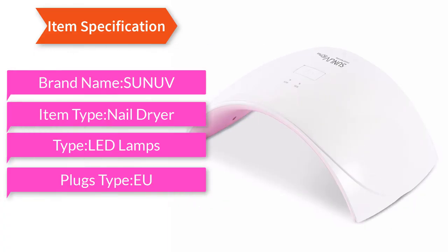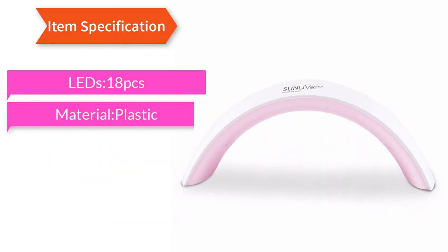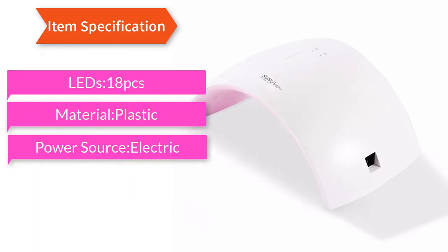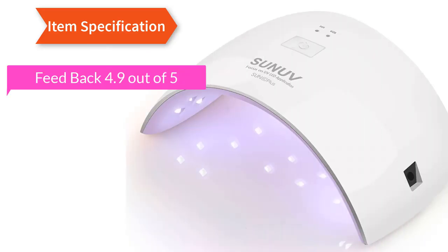Item Specification: Brand name Sunuv. Item type: Nail Dryer. Type: LED Lamps. Plug type: EU. LEDs: 18 PCS. Material: Plastic. Power source: Electric. Power: 36W.